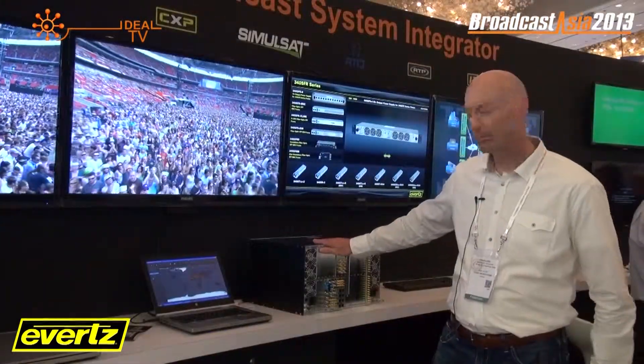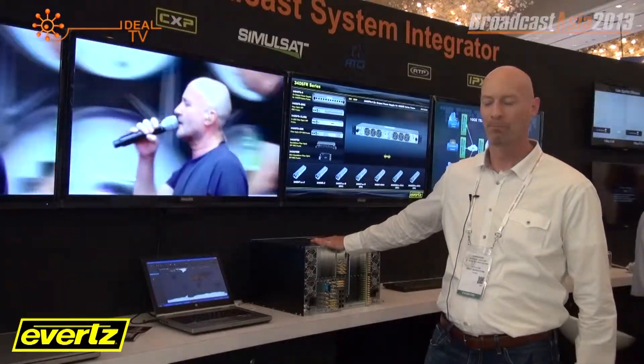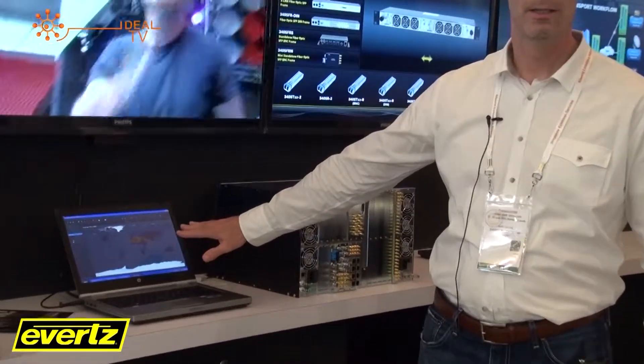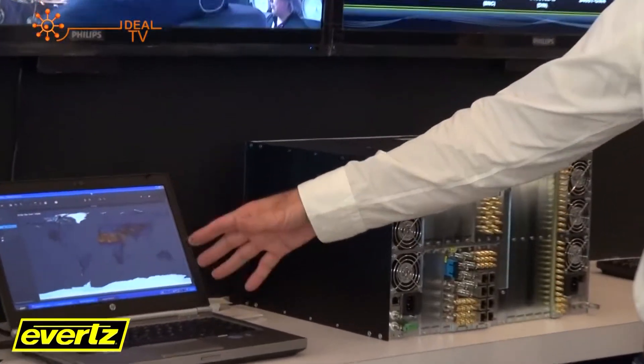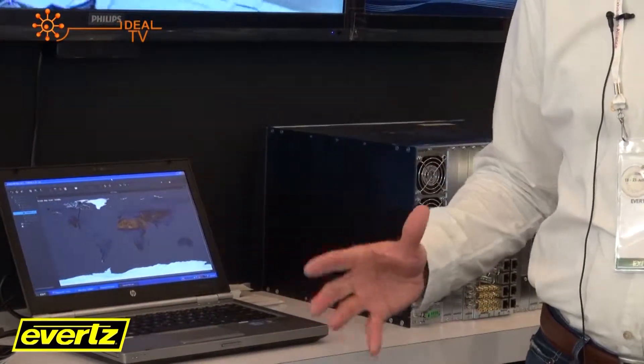What we have here is our ATP system, which is a multi-service video transport solution. It's basically any signal over any network. We have fully integrated software that goes with it, so you can do scheduling and mapping for network video transport solutions.